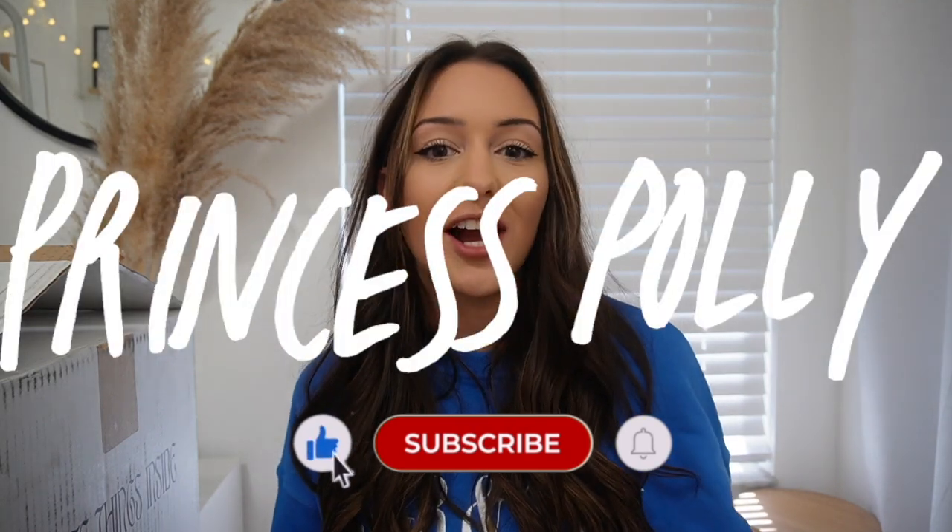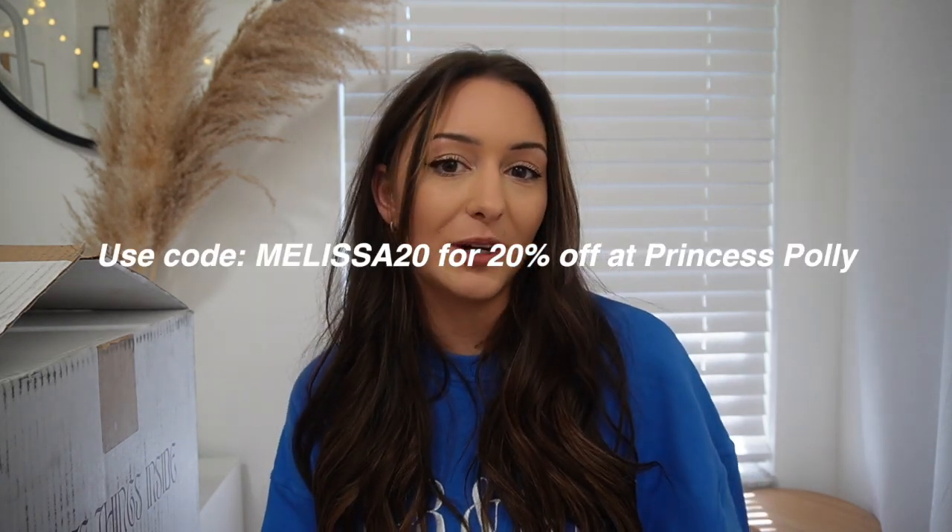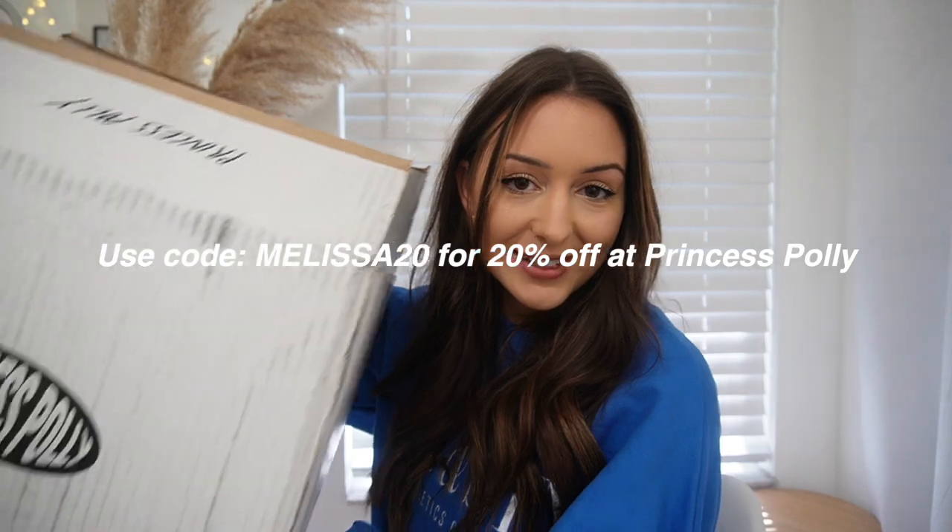Hey guys, what's up? Welcome back to my channel, or welcome if you're new. Today I am doing a huge Princess Polly try-on haul. It has been a while since I've done one of these and I found some really cute stuff. Thank you so much to Princess Polly for sponsoring today's video and let's get into the goods.